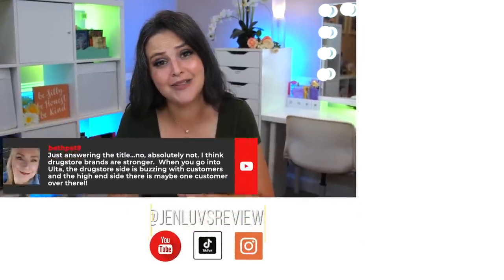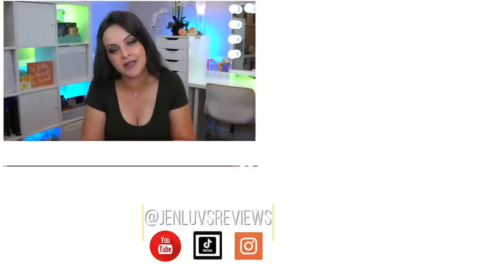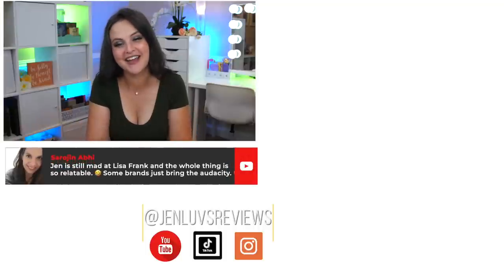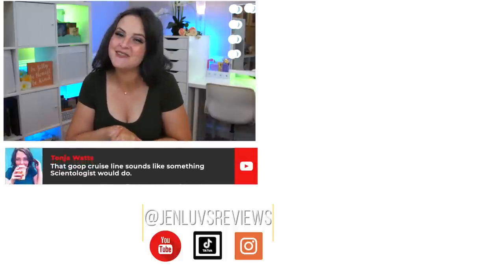That's it for the Ulta 21 Days of Beauty Fall 2021! I hope you found this video super helpful. If you did, hit the thumbs up button — it does make a difference even if the number doesn't change right away. I'd love to hear your thoughts in the comments: what are you picking up, what were you thinking about, or what do you absolutely not want to buy? Thank you so much for watching!